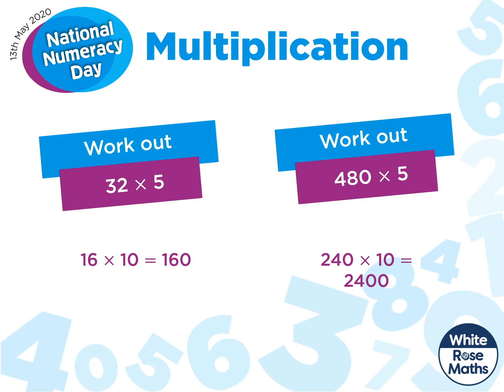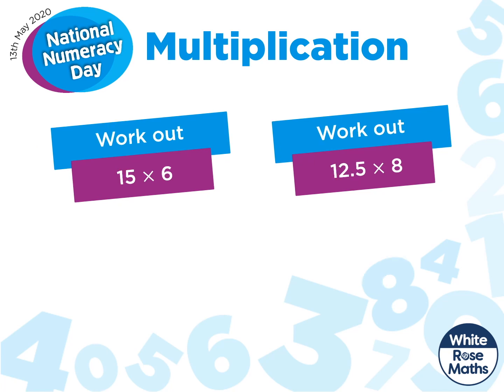Multiplying by 10 is one of the easiest things we can multiply by mentally. But what about questions like this?